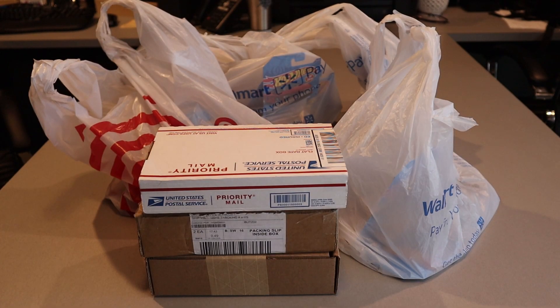Alright, so here's what we have: four bags and three boxes. Don't know what's in the boxes — I forget. I kind of know what's in the top box, kind of know what's in the middle, and I actually forget what's in the bottom box. Let's get going and see what we got.